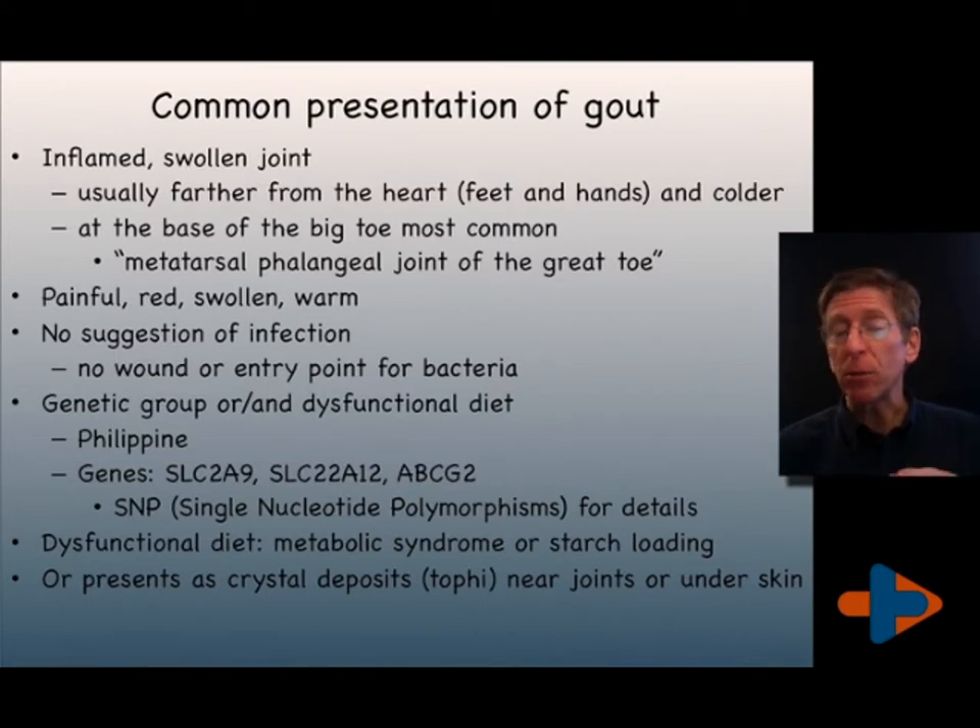Much of gout is preventable, though not all gout is. Some individuals have SNPs — single nucleotide polymorphisms — which represent mutations in their DNA that predispose them to gout.